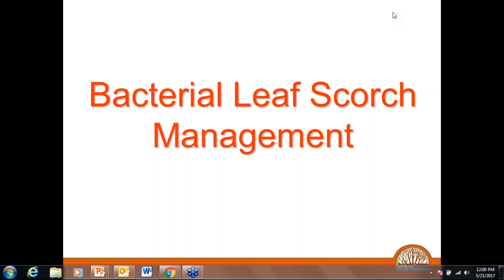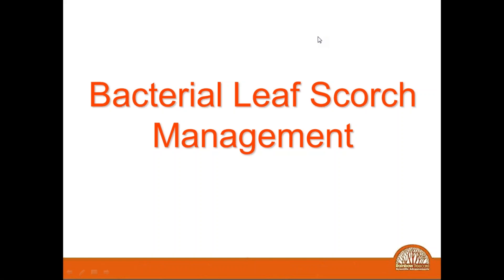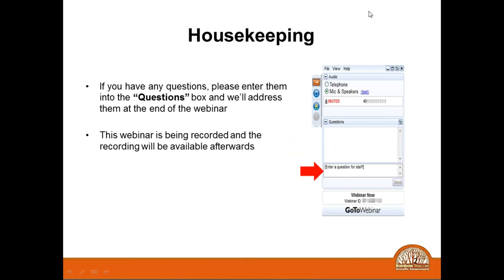I am an arborologist with Rainbow Tree Care Scientific Advancements and I am also on the tech support team. Today we're going to be talking about bacterial leaf scorch. This is a very popular disease that's spreading rapidly. It originated in some of the warmer areas of the country and is moving quite rapidly throughout the country.